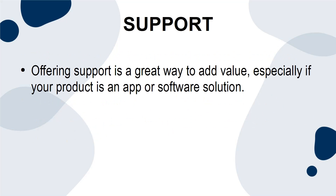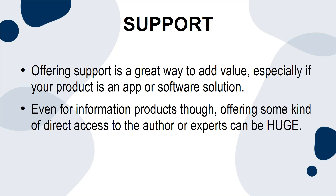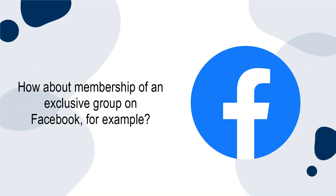Support. Offering support is a great way to add value, especially if your product is an app or software solution. Even for information products, though, offering some kind of direct access to the author or experts can be huge. How about membership of an exclusive group on Facebook, for example?